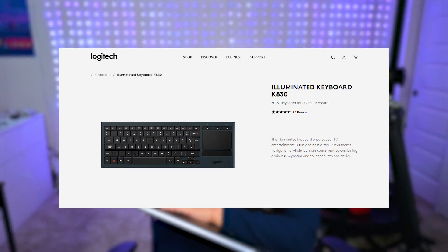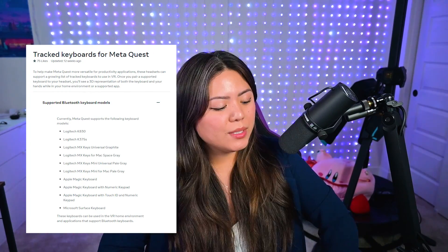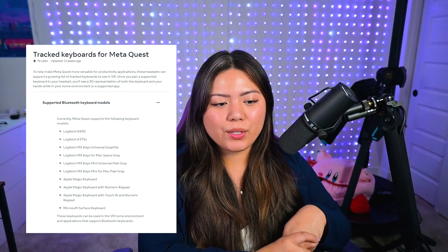This is the Logitech keyboard K830. There is a list of approved keyboards that you can use with MetaQuest, which I'll list on screen. So there are other options aside from this if you want to use something else.